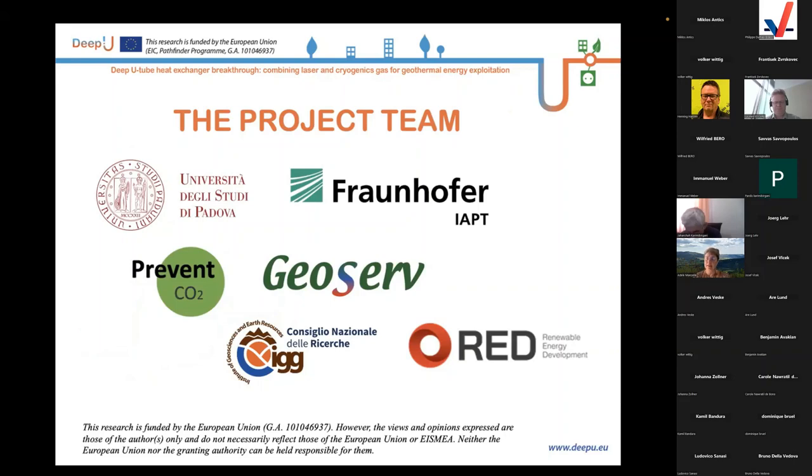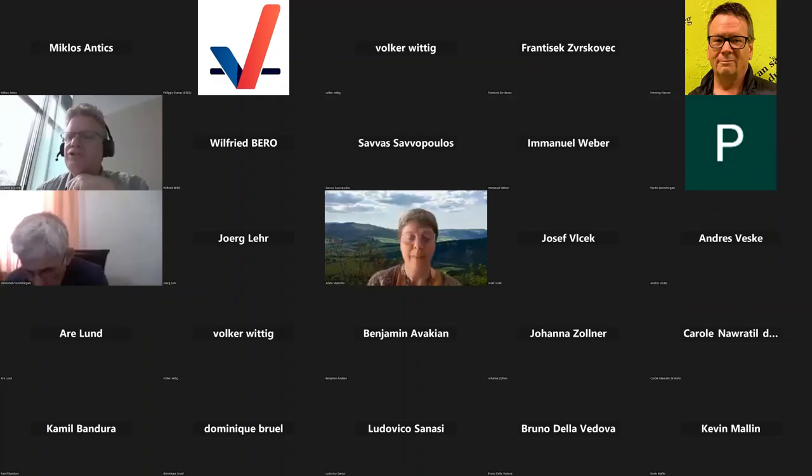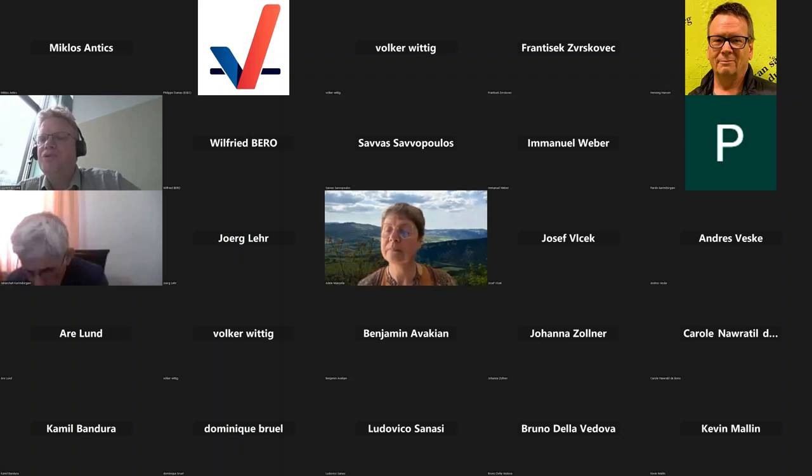The partners of the project: CNR is responsible for modeling, communication, and dissemination. The coordinator is the University of Padua in Italy. Fraunhofer is involved for laser methodologies. There is a question from Henning asking how the system performs in a wellbore where a larger volume of water is present, and whether his locomotive system could be used with the laser drilling unit.